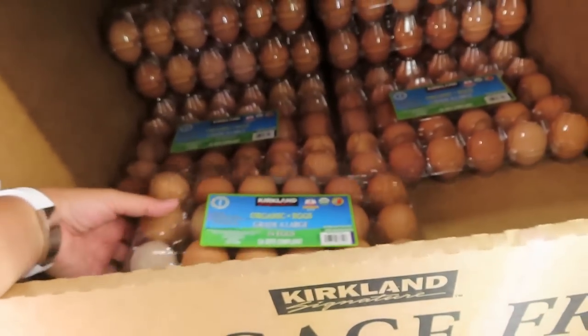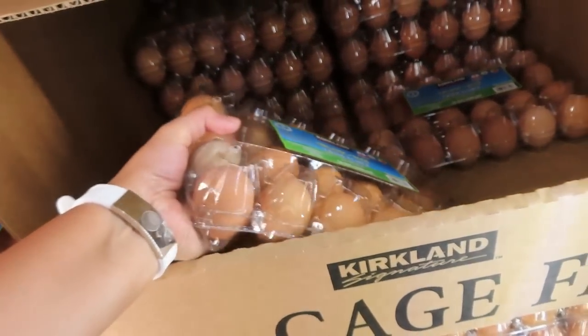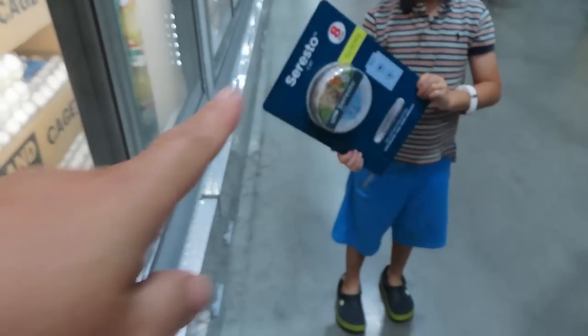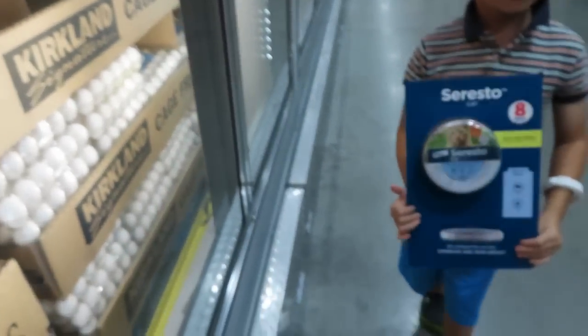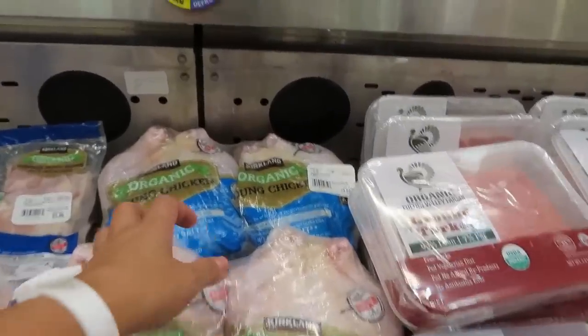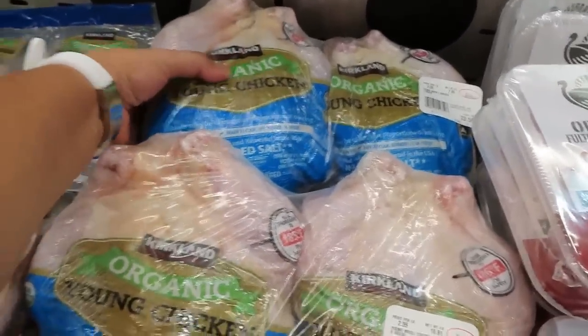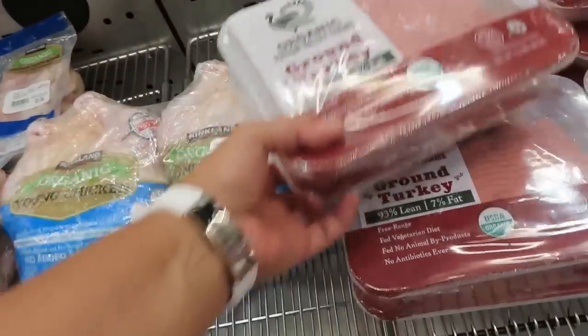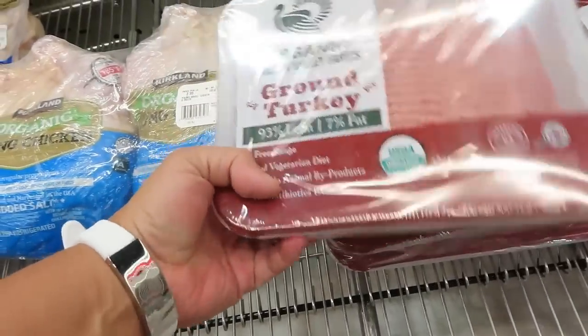So, eggs. Kuya, this is from Bebang. Oh good, we found Bebang scholar. Okay guys, kuha tayo ng manok. Kuya may have a plastic please. Ground turkey. Ground turkey.